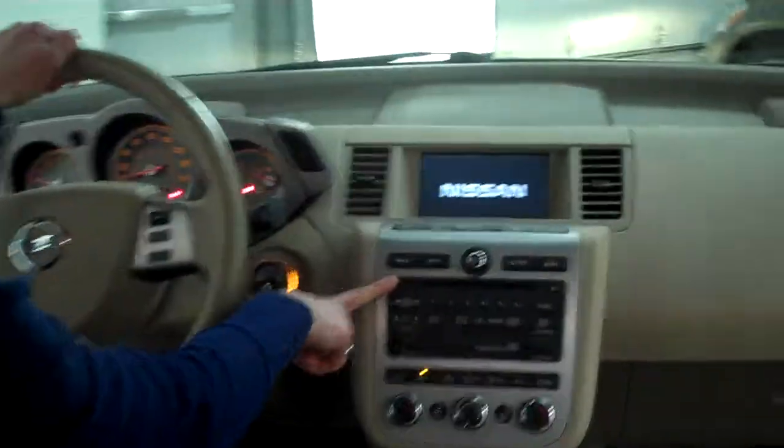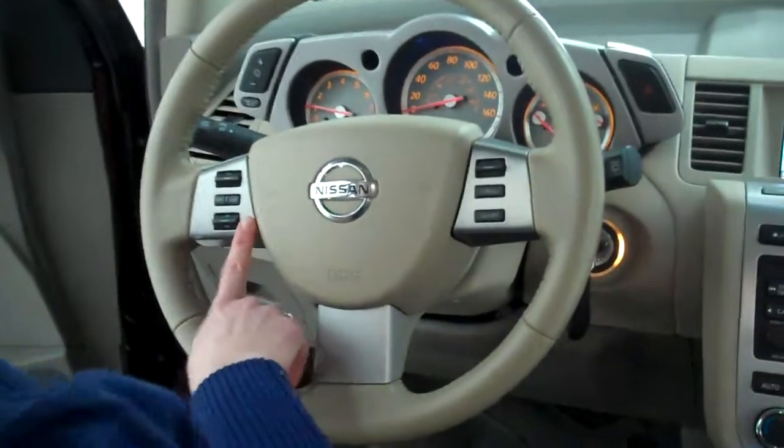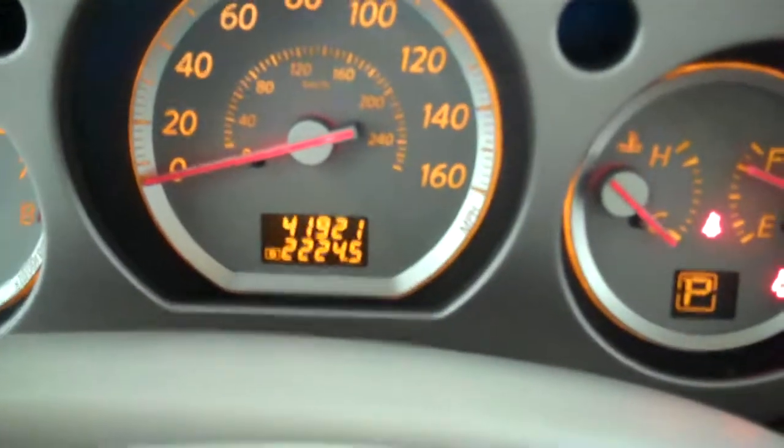This vehicle does come with a factory-installed stereo, dual-zone climate control, cruise control, and steering wheel audio controls. This vehicle has 41,921 miles on it.